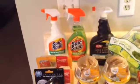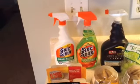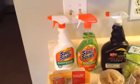Hey guys, welcome back to my page. I am back. I wanted to share with you guys what I picked up from the 99 cent store — a small little haul.